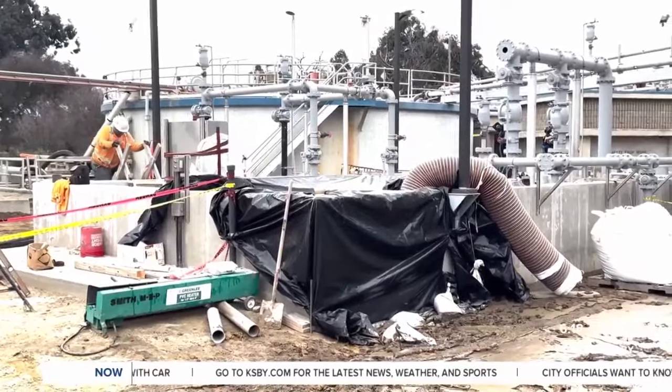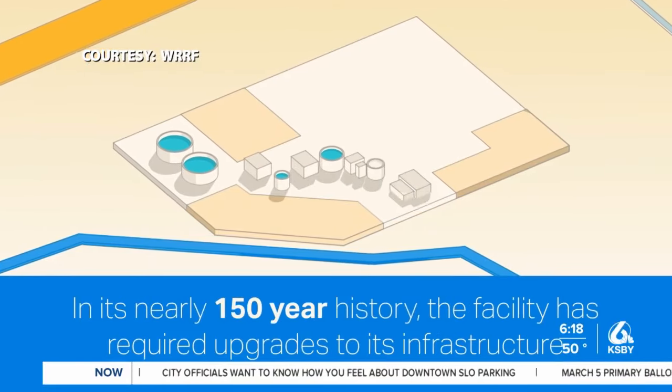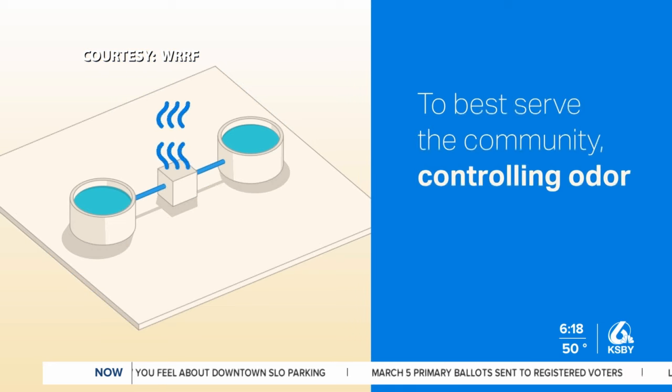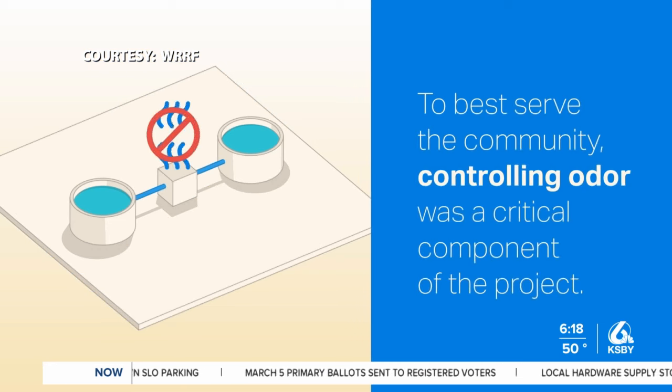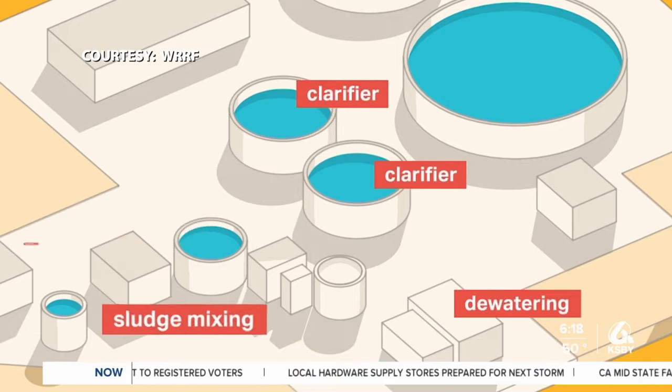This facility has been on site for well over 100 years. The last major upgrade was in 1991. After eight years of planning and five years of construction, the project is set to wrap up this summer. At $140 million, it's the largest capital improvement project the city has ever done.